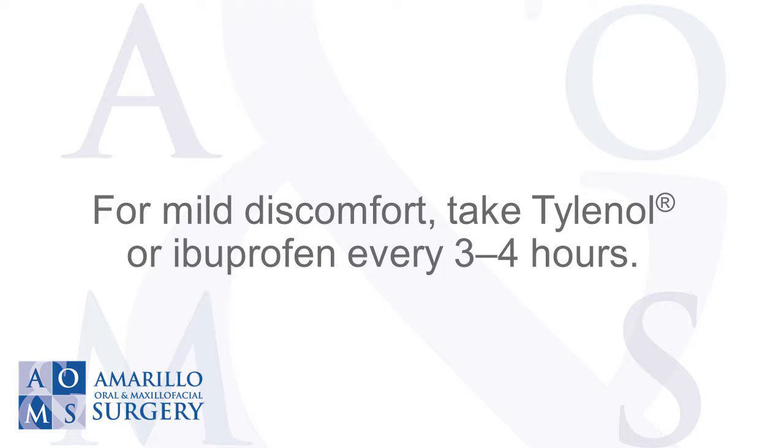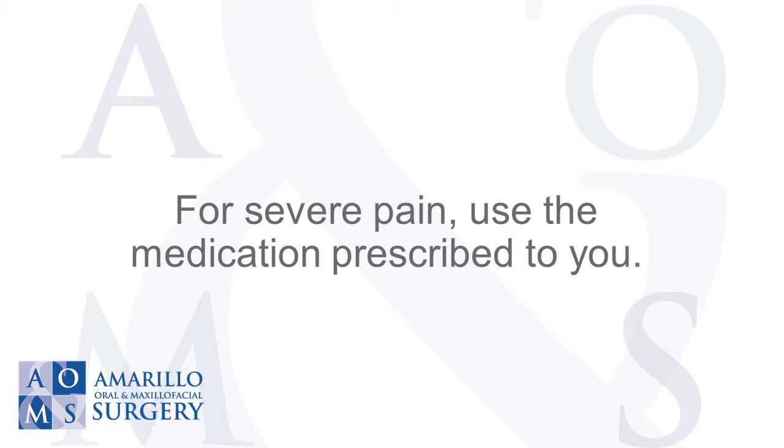For mild discomfort, take Tylenol or ibuprofen every 3 to 4 hours. For severe pain, use the medication prescribed to you.